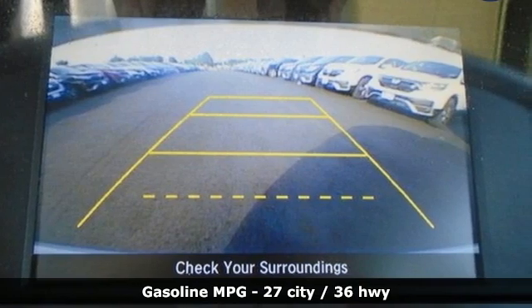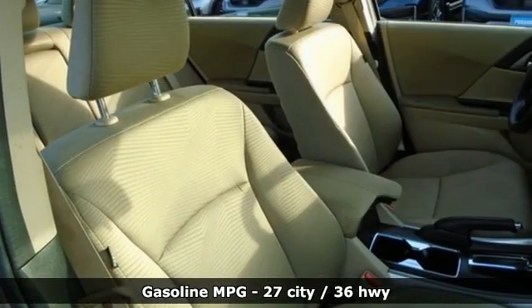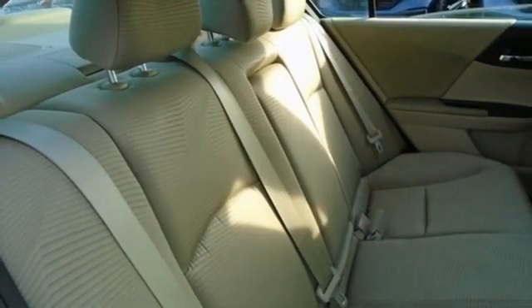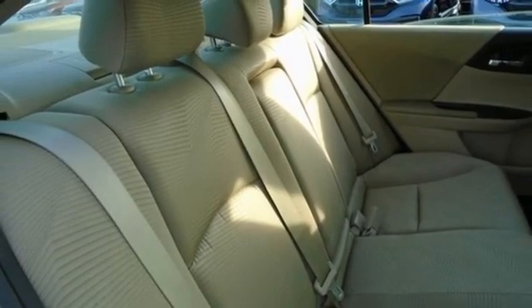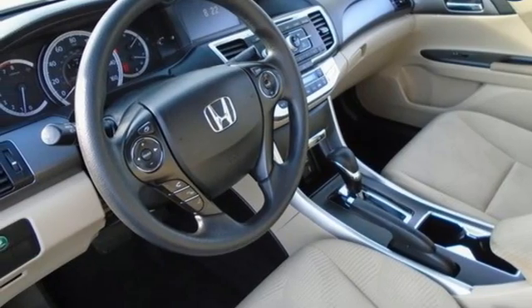Streaming audio, wireless phone connectivity, dual zone climate control, power windows, manual tilting steering column, continuously variable automatic transmission, aluminum wheels, gas pressurized shocks, and inline four-cylinder engine.